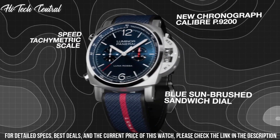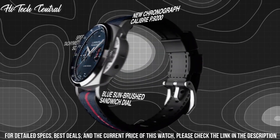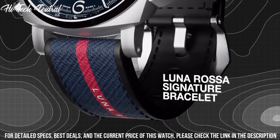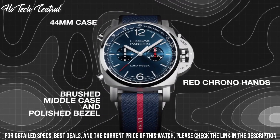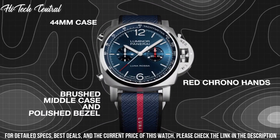Case size 44 mm, buckle clasp, water-resistant at 100 meters (330 feet). Functions: chronograph, hour, minute, second.